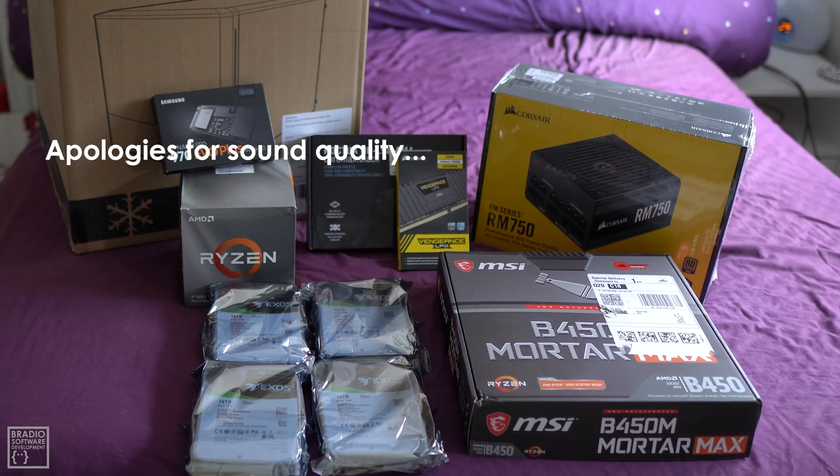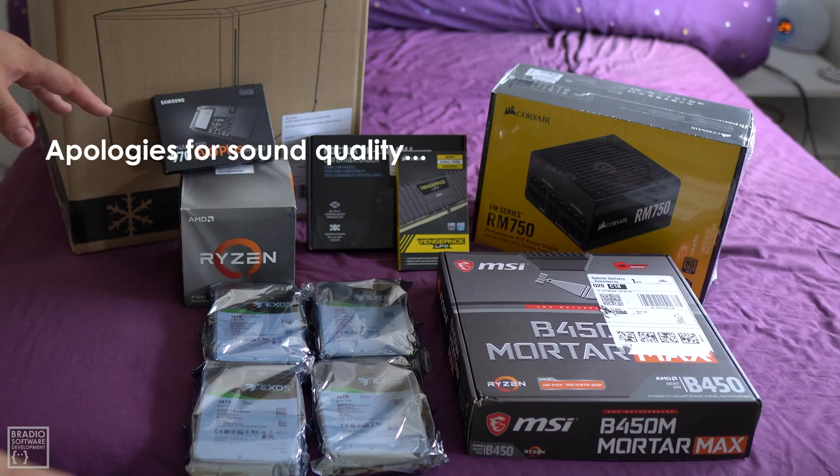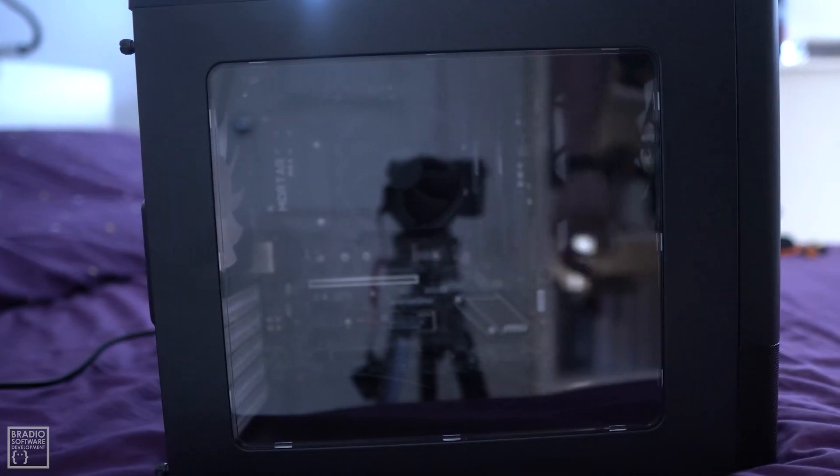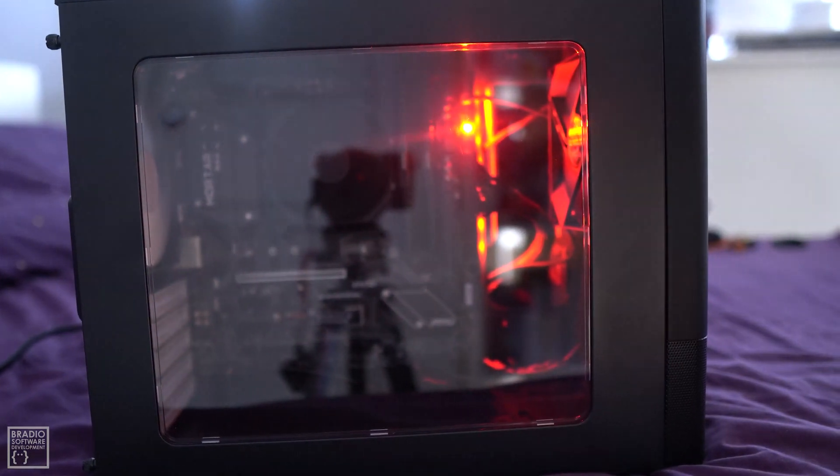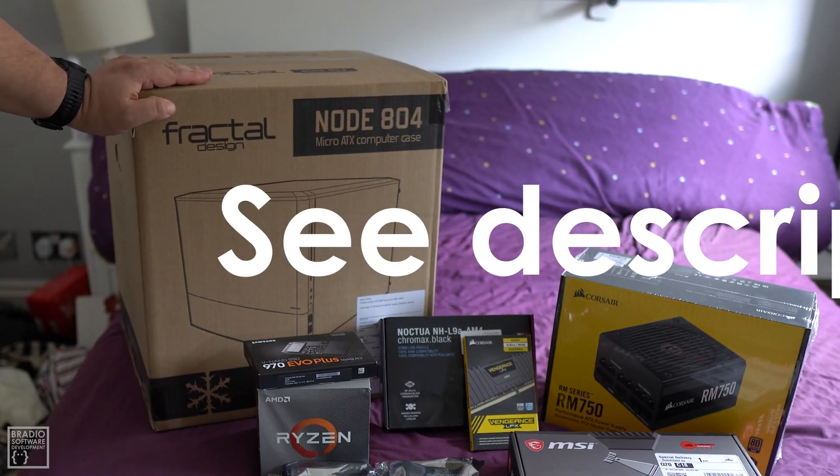We managed to unbox everything, so let's go around all the parts and see what we've got. I wanted Micro ATX, so I've got this case here — it looks a bit like a fridge that you put beers in, but it's definitely a case, trust me.